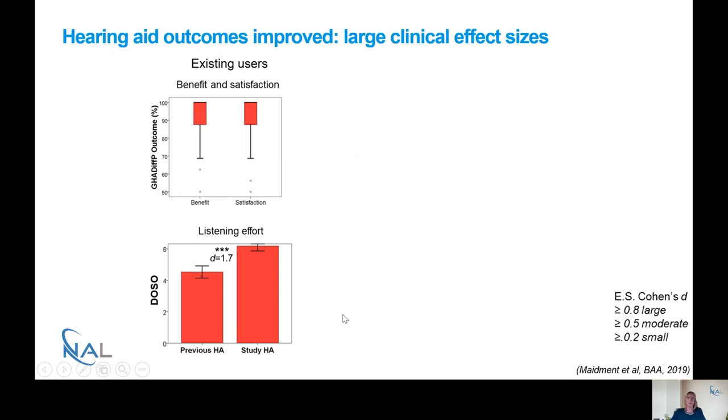In terms of the results, looking at hearing aid outcomes, we saw across the board that outcomes improved, and most improved with large clinical effect sizes. For existing hearing aid users, the results from the Glasgow Hearing Aid Difference Profile and the Device Orientated Subjective Outcome questionnaire (DOSO) showed that the Glasgow Difference Profile — where people rated how much more benefit or satisfaction the new hearing aid gave compared to their previous ones — showed 100% of participants reported that the new hearing aids gave them more benefit and satisfaction.